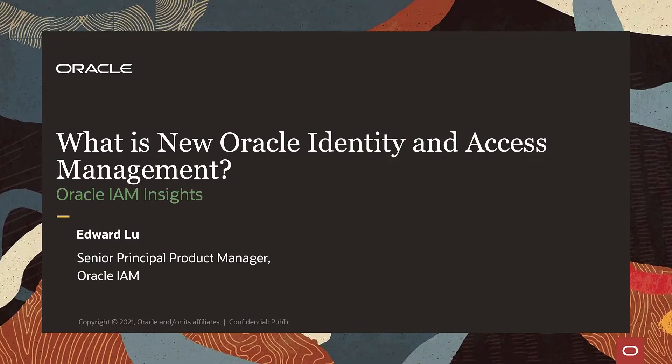Hello everyone, and a warm welcome to Oracle IAM or IDM Insights section today. My name is Edward Lu, Product Manager for Oracle Identity and Access Management. In this What's New session today, I will talk about three topics.